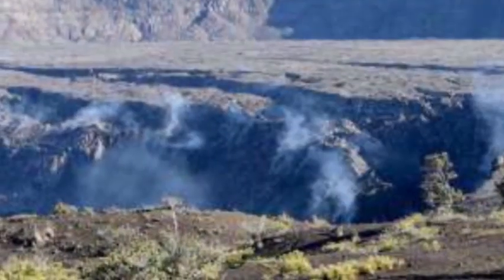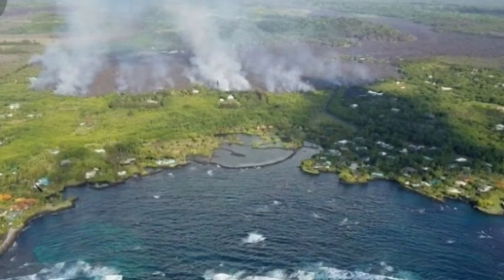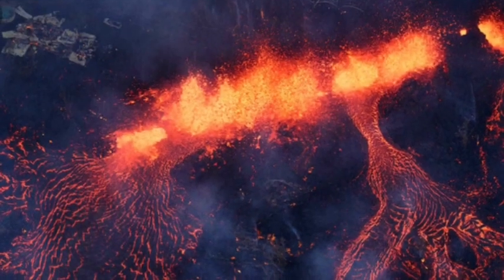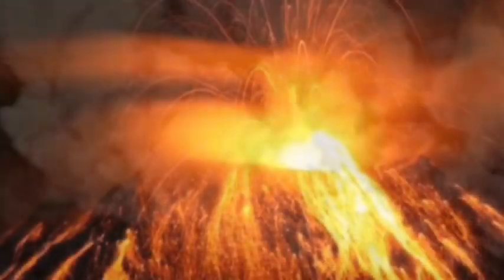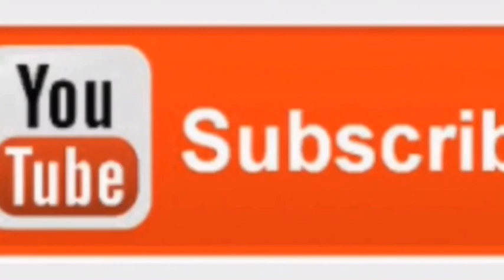Kīlauea, which was created between 210,000 and 280,000 years ago, has a history of fluctuating between long periods of fiery eruptions and periods of inactivity.